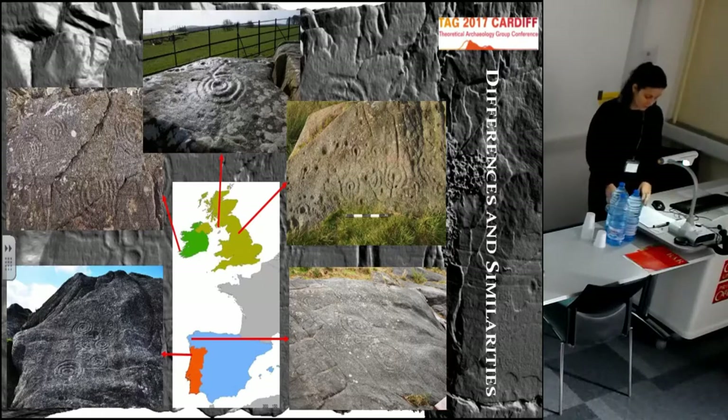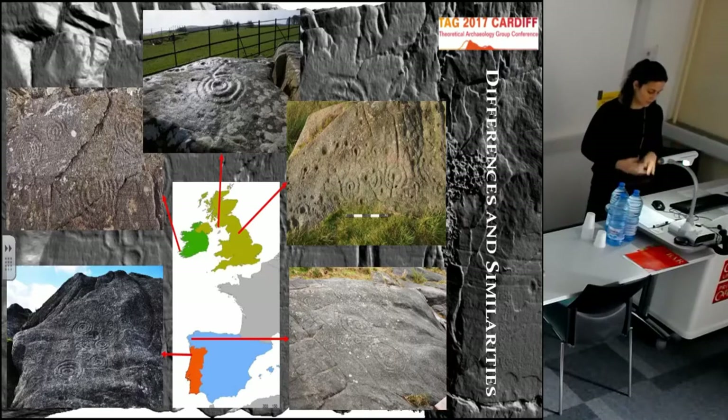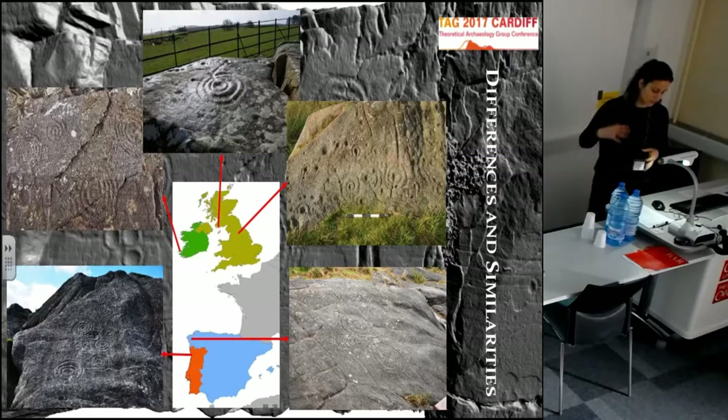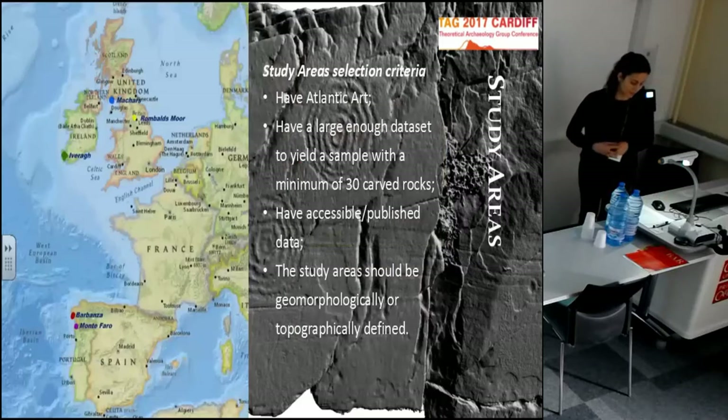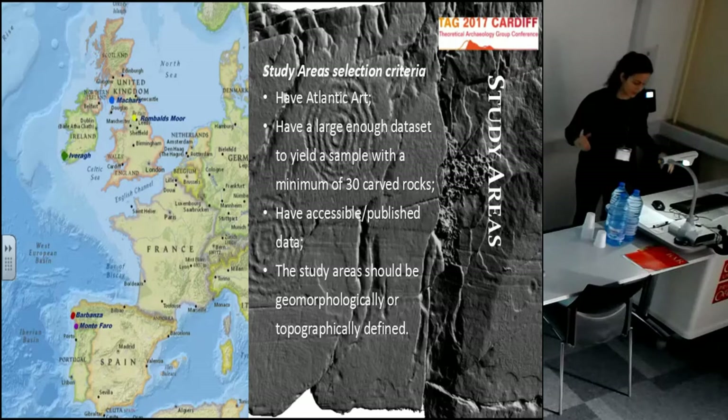However, when visiting the rock art in situ, there is a very obvious sense of difference between all these regions. This is very hard to explain because they're so similar, but at the same time they're all so different. In order to understand these differences, I needed to find a way to compare these regions. So I defined five study areas, one in each of the countries, following selection criteria that would be applied to all these regions equally.